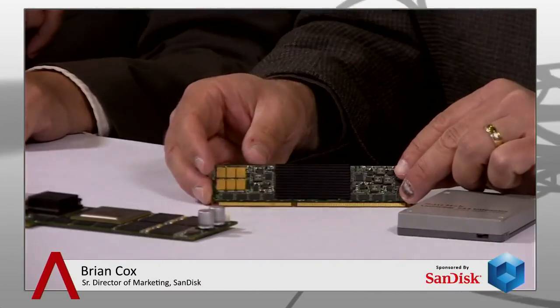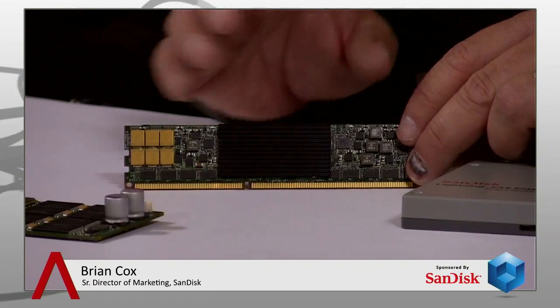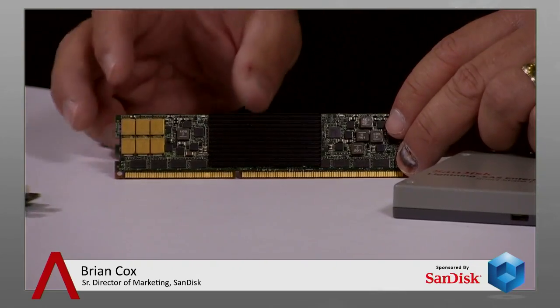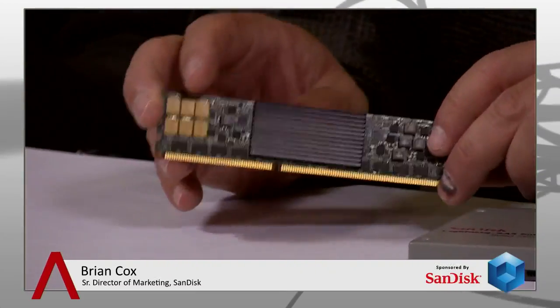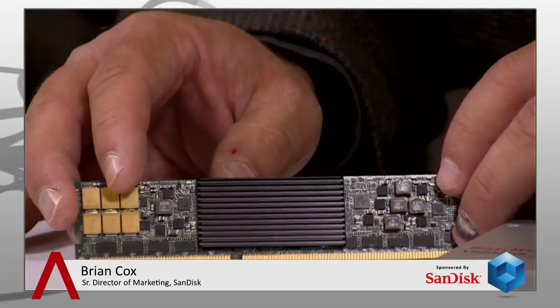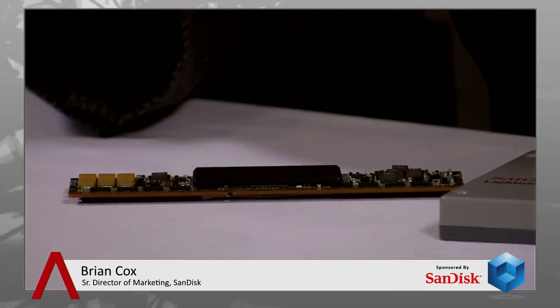This is actually a prototype of something that was just announced a few months ago — what we call our Ultra-DIMM. This is basically putting Flash technology onto a memory module, a DIMM. Where it used to be very expensive RAM plugged into the memory channel, we can now plug in relatively inexpensive Flash storage compared to RAM, and be able to get much larger footprints at a much lower cost.